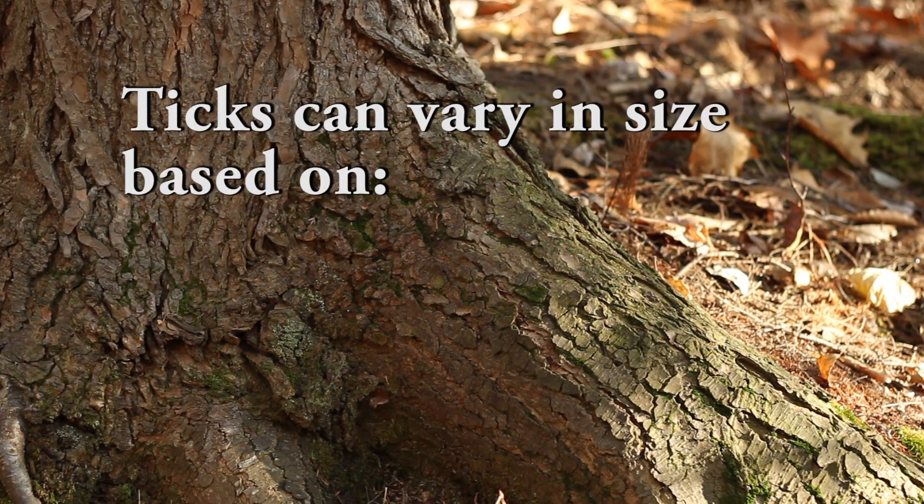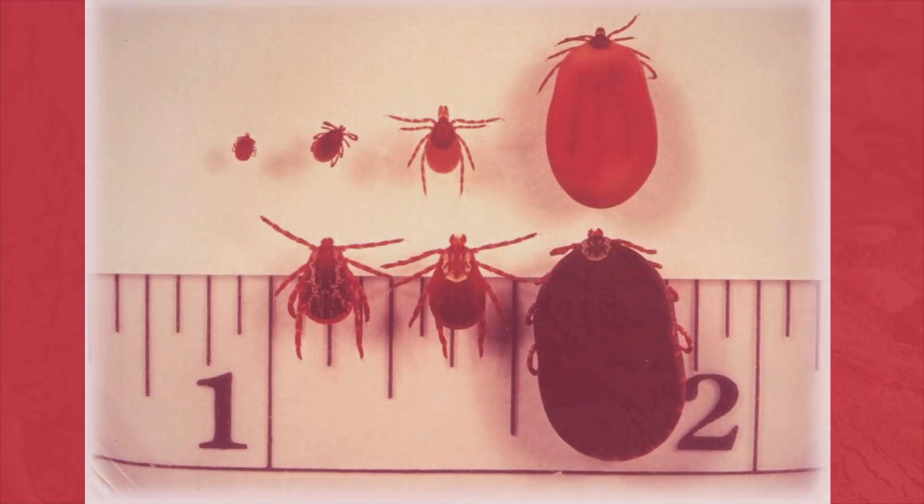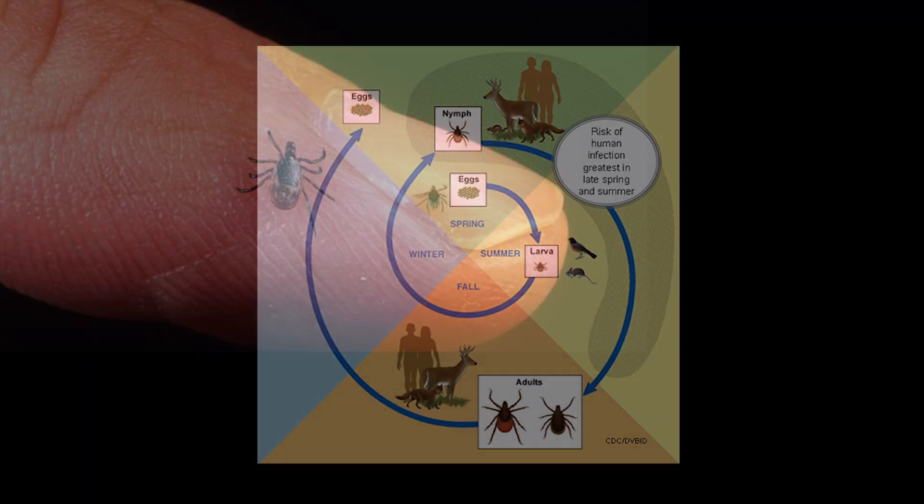Ticks can vary in size based on the type of tick and where they are in the life cycle. Deer ticks are smaller than dog ticks, especially early in their life cycle. In the early phase of a deer tick's life cycle, a deer tick can be as small as a poppy seed.